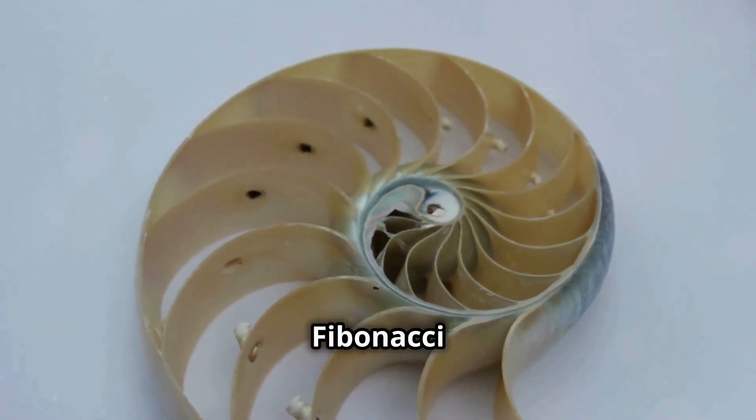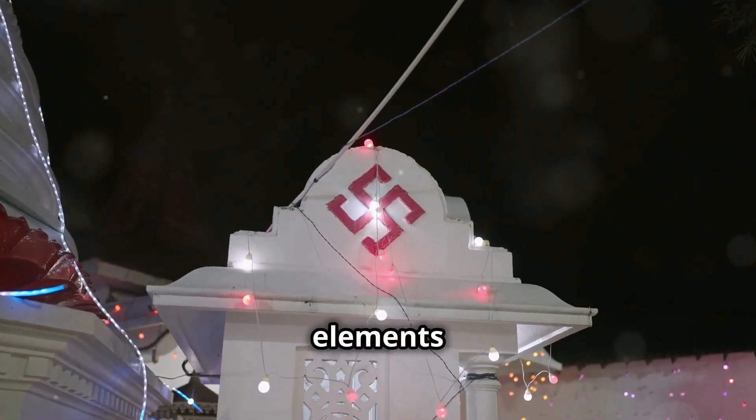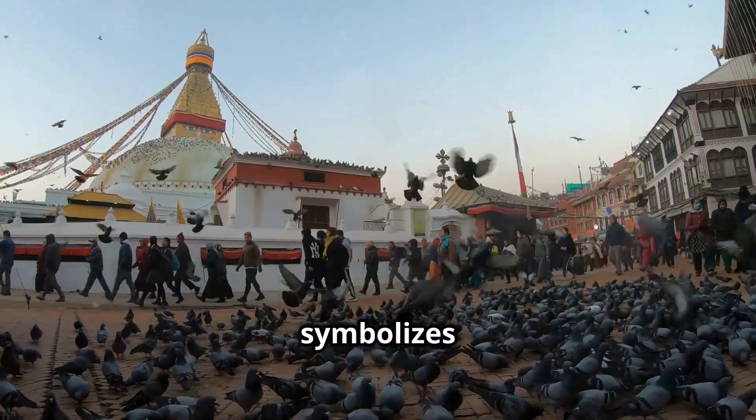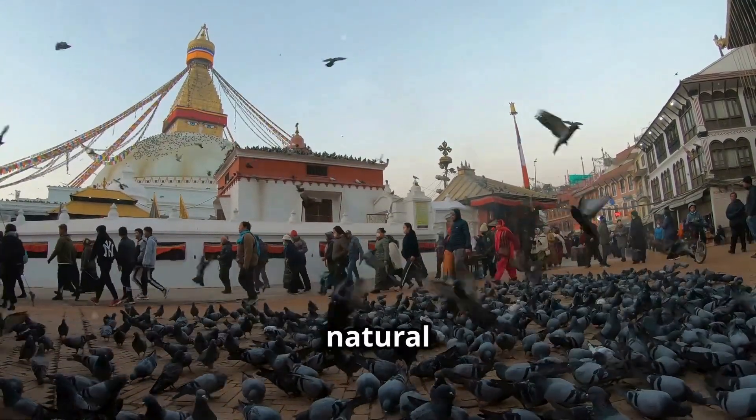Let's zoom in on the Fibonacci spiral. You can find this mathematical sequence in the natural elements surrounding the stupa. It symbolizes growth and progression, seamlessly blending the structure with its natural surroundings.